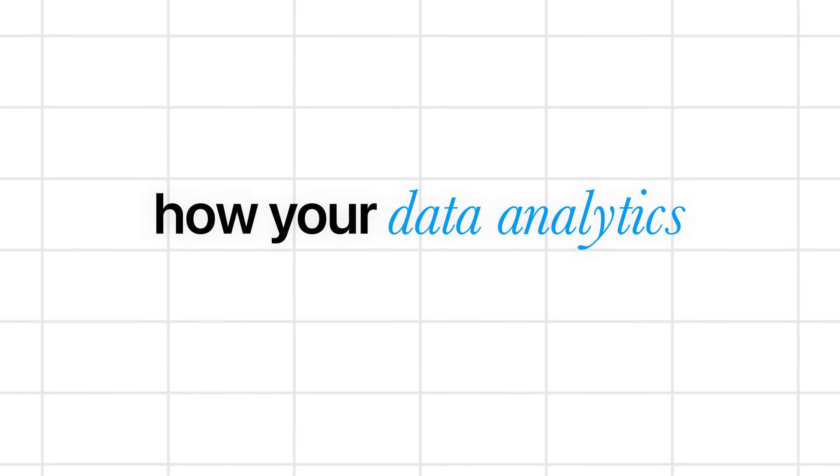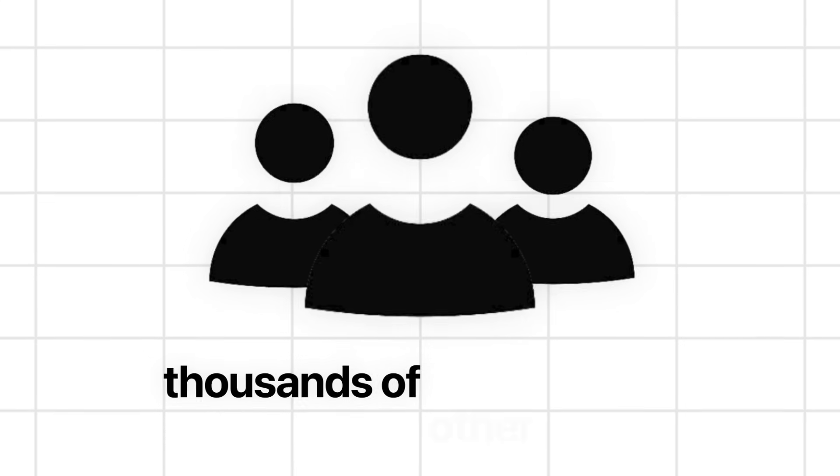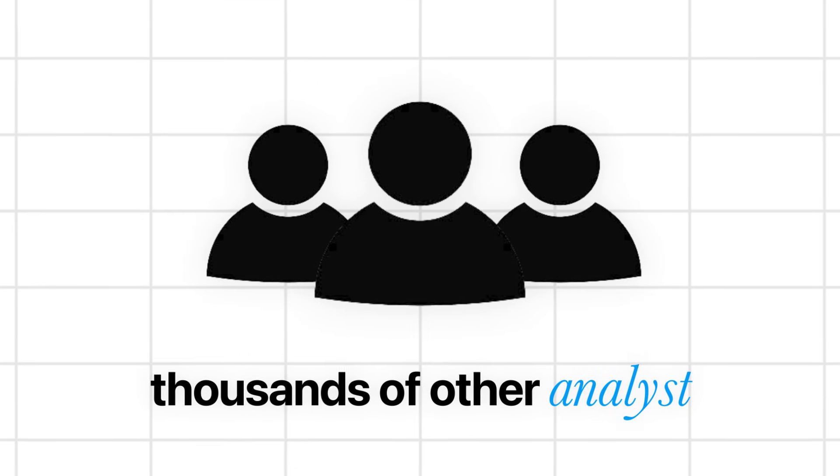Do you ever wonder how your data analytics skills actually stack up? How do you compare against thousands of other analysts out there that are trying to enter this field?